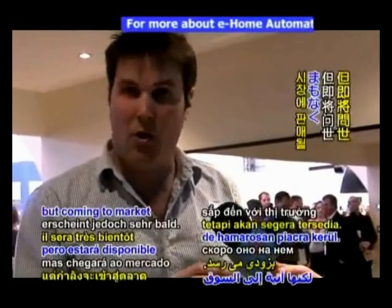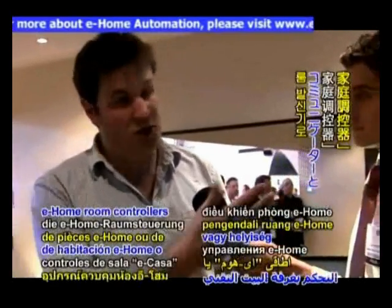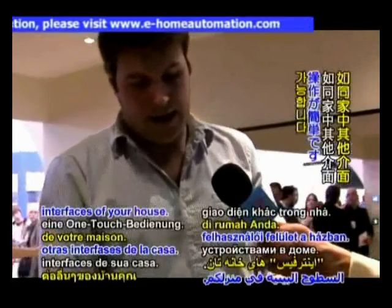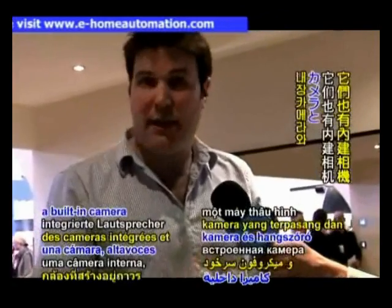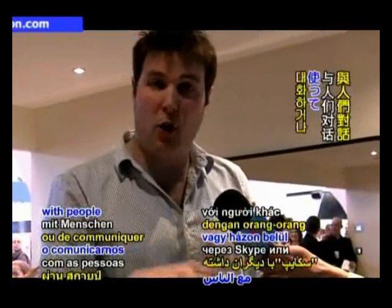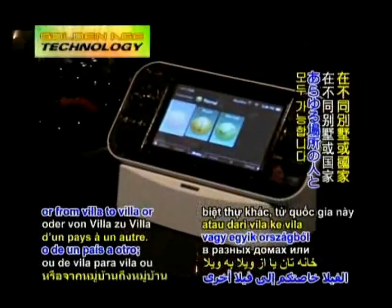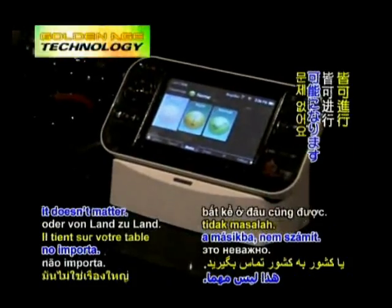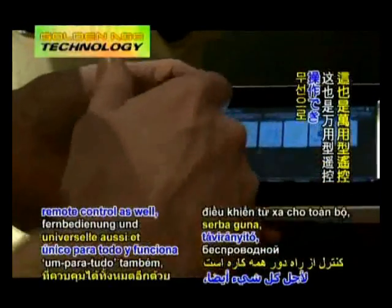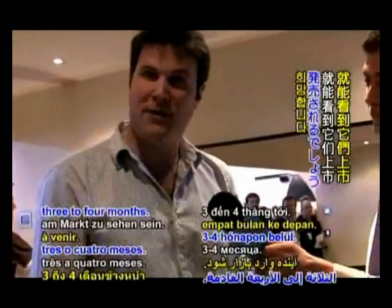We call these the eHome room controllers or room communicators. They allow one-touch control of your house just like the other interfaces, but they also have a built-in camera, speakers, and microphone, which allows you to have Skype conversations or communicate with other people throughout your house, or from villa to villa, or from country to country. It sits on your table, gives you control of your house, and works wirelessly as a one-for-all remote control. You should hopefully see this in the market in the next three to four months.